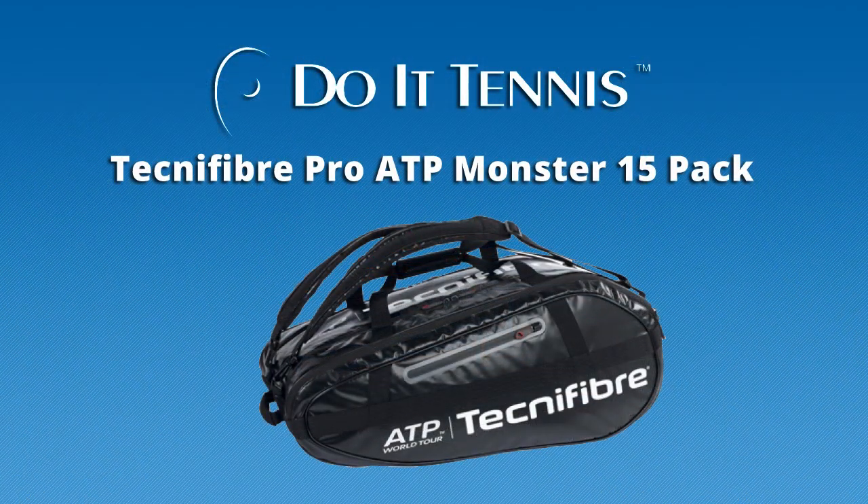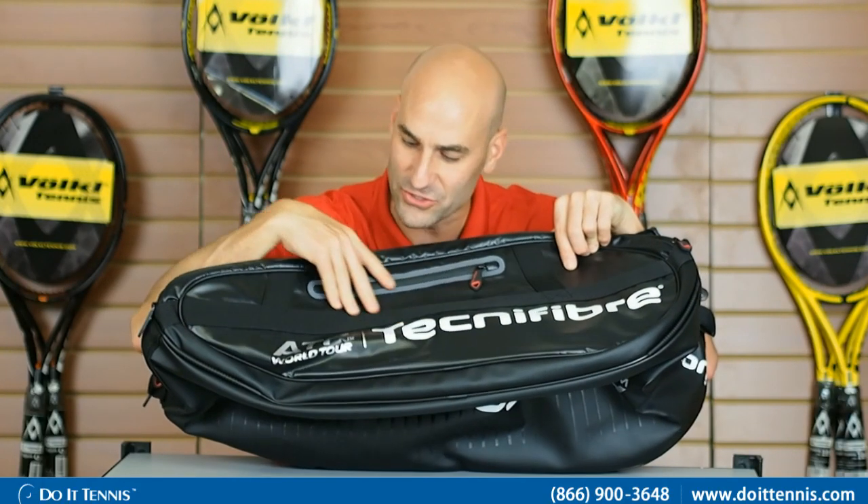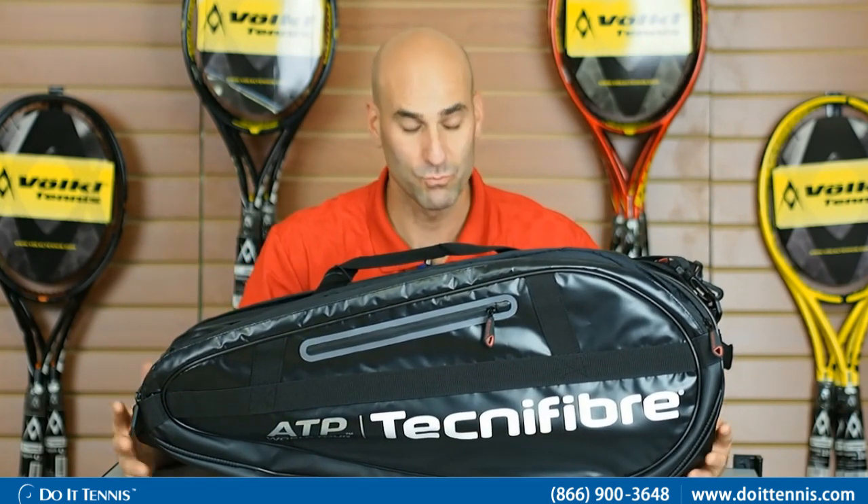Hey, this is Hans with Duo Tennis and this is the Technofiber Monster 15-Pack in black. As you'll see, there's an ATP logo on here. Technofiber is the official sponsor of the ATP. This is the 15-Pack, so this is the largest. A lot of the tour players will be using this bag.